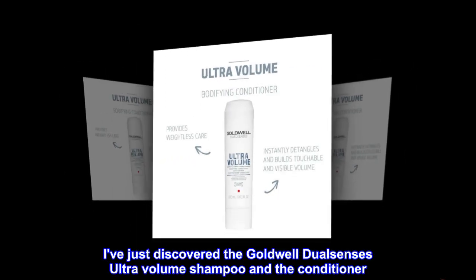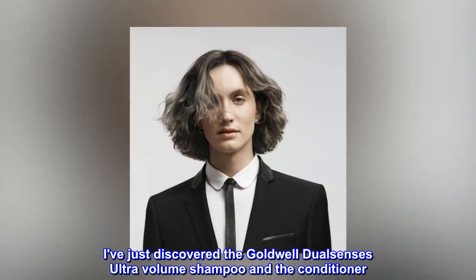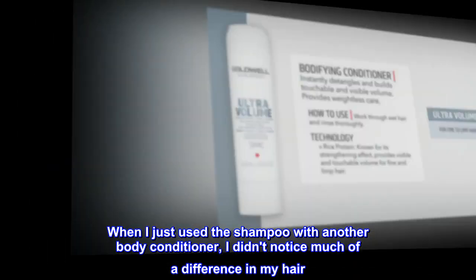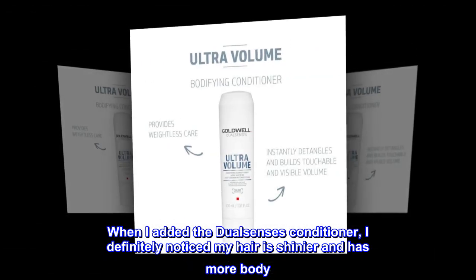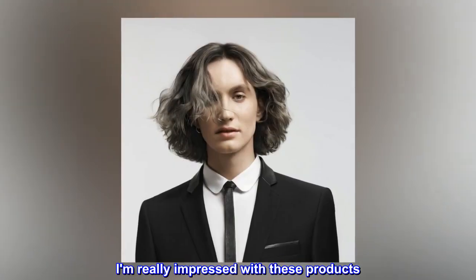I've just discovered the Goldwell DualSenses Ultra Volume Shampoo and the conditioner. When I just used the shampoo with another body conditioner, I didn't notice much of a difference in my hair. When I added the DualSenses conditioner, I definitely noticed my hair is shinier and has more body. I am really impressed with these products. Finally, hair products that work on my hair.